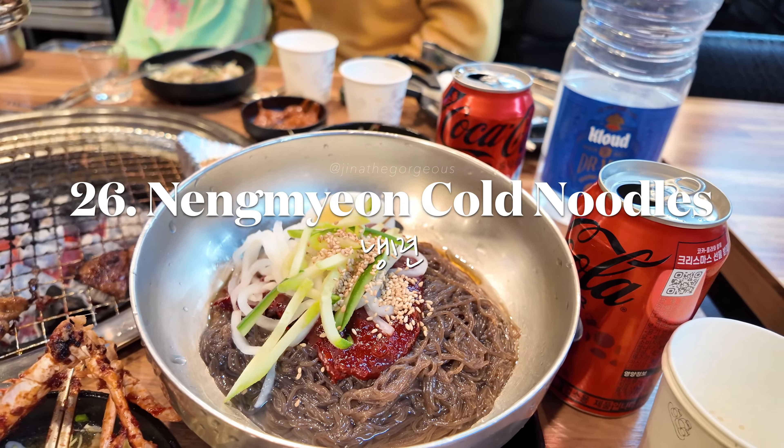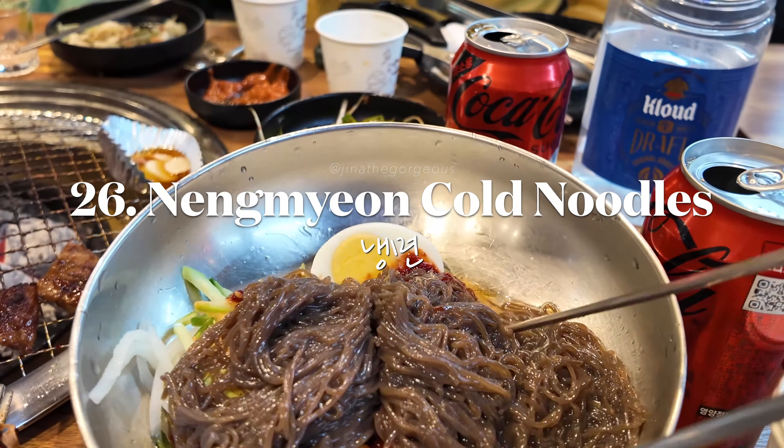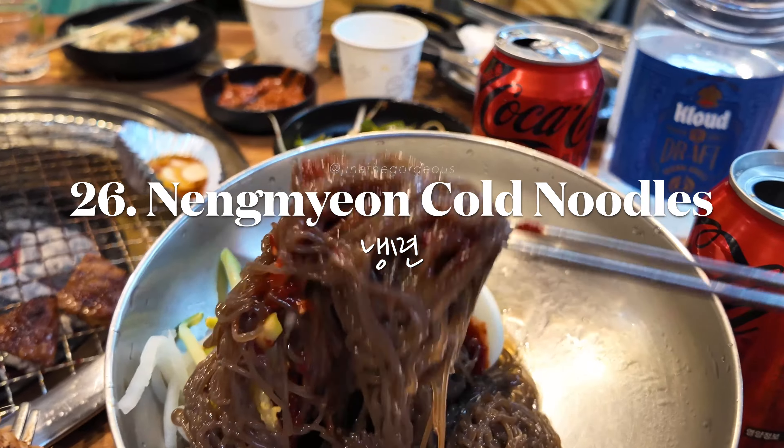Cool down with a refreshing bowl of naengmyeon, a cold buckwheat noodle dish — perfect for hot days.